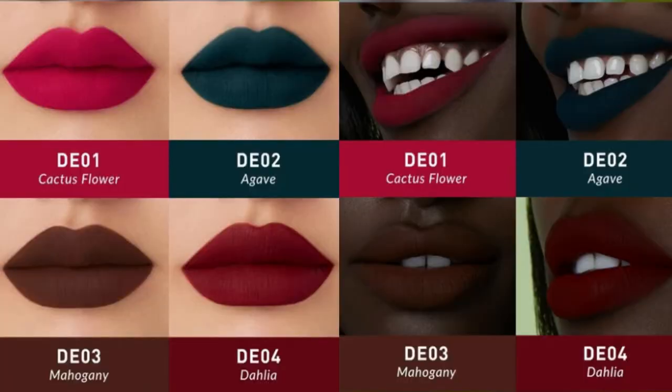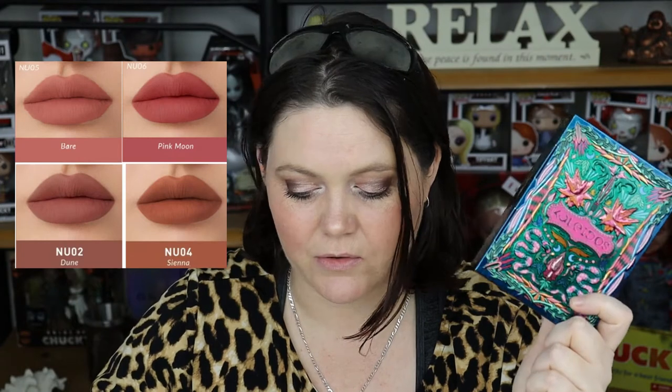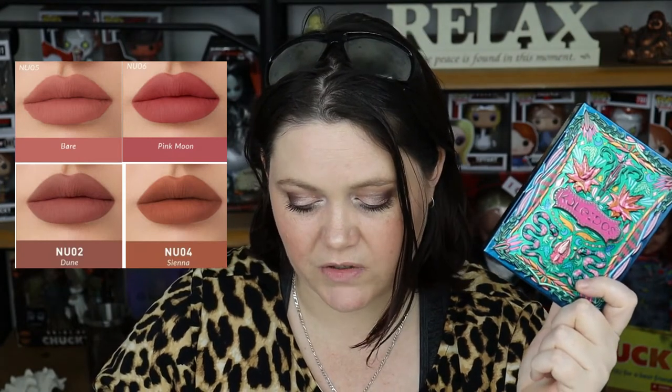It is convenient. I have my four picked shades inside which I'm going to talk about in a minute. This is the Flora Noir tin, and ordinarily it would have four shades: Cactus Flower — a vibrant fruity neon fuchsia; Agave — a fierce and intense dark green teal; Mahogany — a warm tone deep woody brown; and Dahlia — a cool morone red. The shades I have picked are Bare, a nude pink champagne; Pink Moon, a radiant warm petal pink; Sienna, a warm-toned roasted chestnut brown; and Dune, a cool-toned very dusty rose.